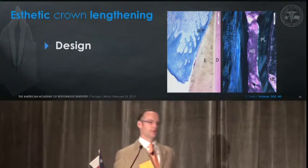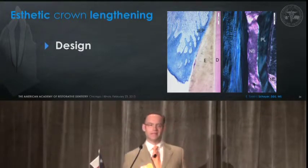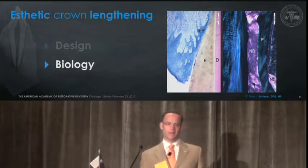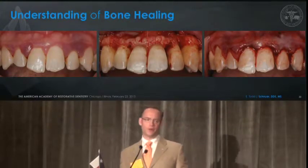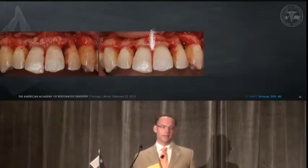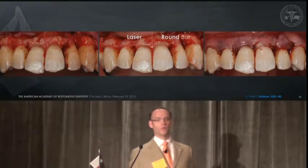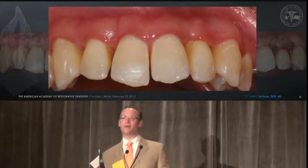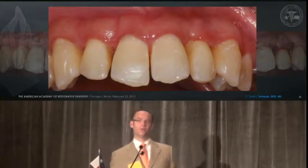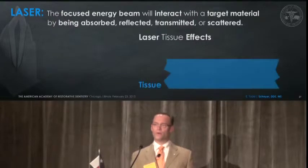Aesthetic crown lengthening is certainly about the design and the biologic width, and how we're going to contour the bone and create space for the attachments. But biology certainly is the basis of what we're doing here. Understanding bone healing with lasers is critical. This is a resident case that we did — basically we flapped it to treat disease, and the laser was used to do bone recontouring on one side and a round burr on the other. Nothing more than evaluating healing and getting a better understanding of whether there is a difference in the soft tissue healing overlying bone treated with a burr or a laser.